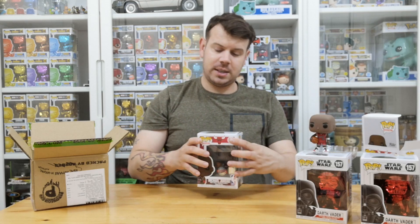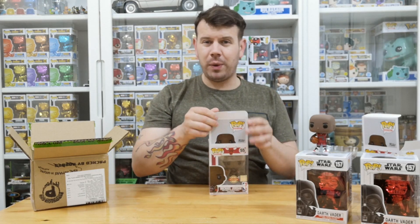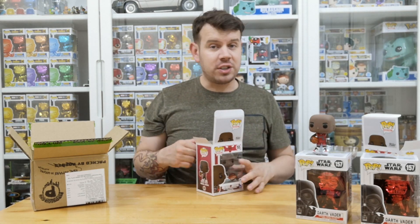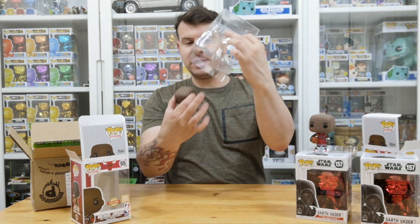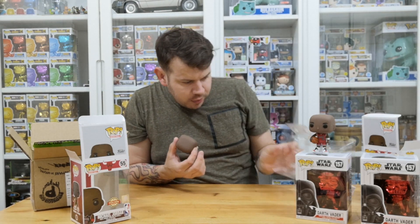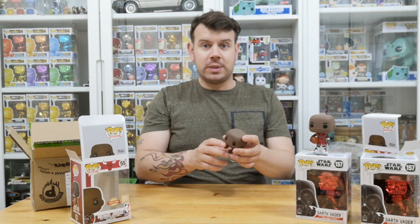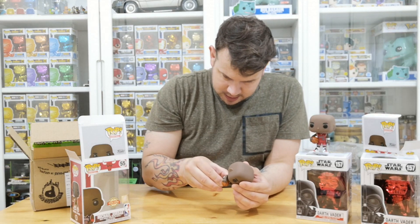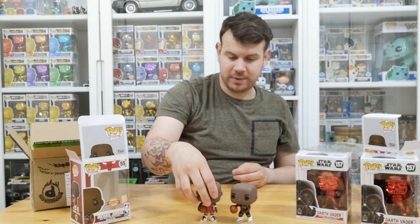This one is number 55 and that one is 56, so they run in the line — really good. I can open this one without worrying too much as these are going into my personal collection — not selling, not trading. This is the one where he's about to dribble the ball, and it does come with a little stand. This one has him wearing the Chicago Bulls outfit. Really nice detailed pop — one of him dribbling the ball, one holding the ball.